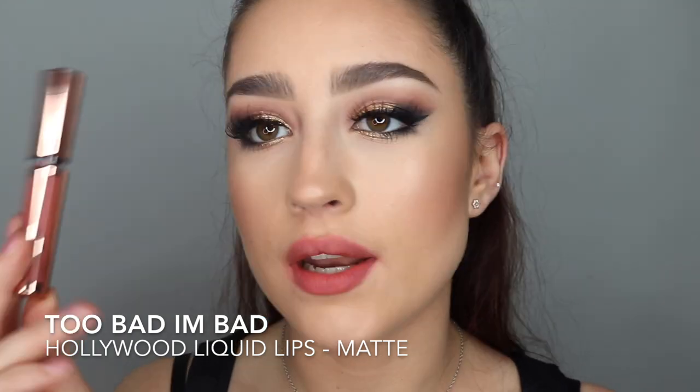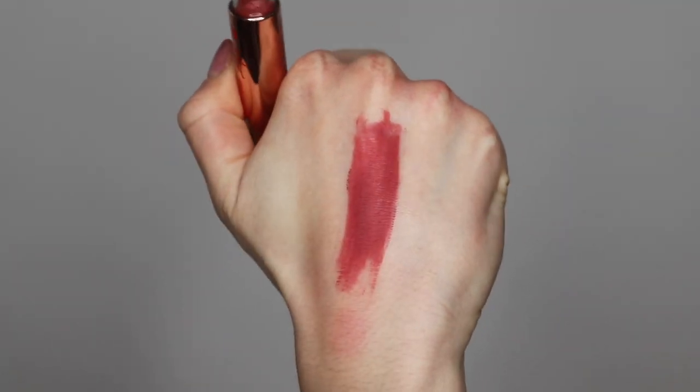The last liquid lipstick — and the last lipstick I have to show you — is the Hollywood Liquid Lips in Too Bad I'm Bad. This one is more of a mauvey pinkish shade. It's really nice — it kind of reminds me of a Kylie Jenner sort of colour. Really nice for everyday and more summery, I feel. Right, so that is it for the video! That is every single Charlotte Tilbury lipstick I own swatched for you. My lips literally feel like they're about to fall off — I'm going to go smother them in lip balm right now. I hope you guys enjoyed the video and found it helpful. If you want to see how I got this makeup look, I'm posting that on my channel very shortly, so stay tuned and please subscribe. If you enjoyed the video, please give it a thumbs up and let me know in the comments which lipstick was your favourite. Thanks so much for watching and I'll see you in my next video!